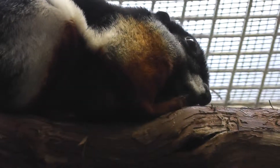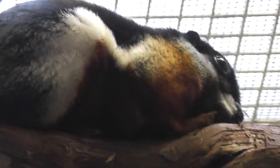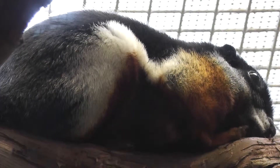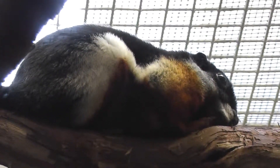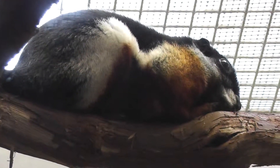He has big eyes like any other squirrel. Kind of a quick view at the Prevost's Squirrel here at the Smithsonian National Zoo.